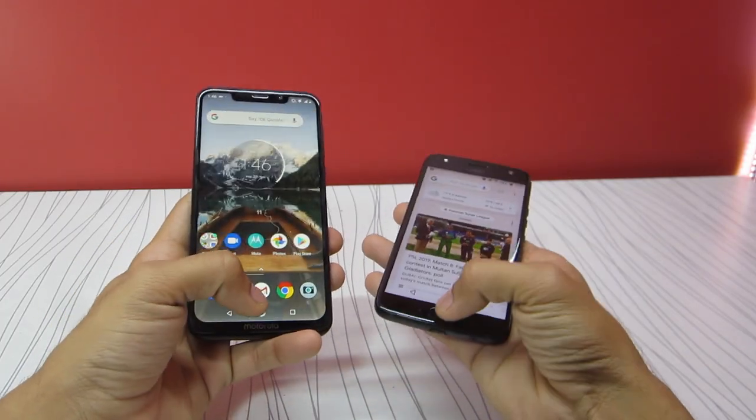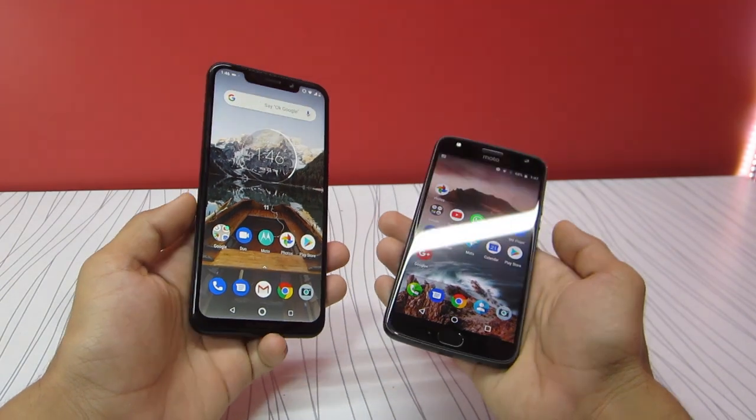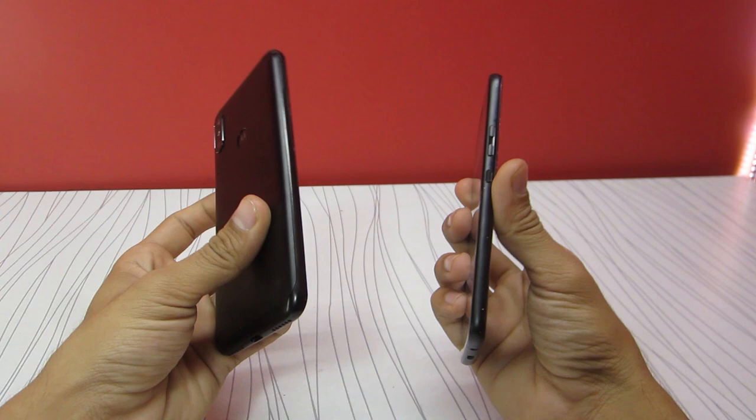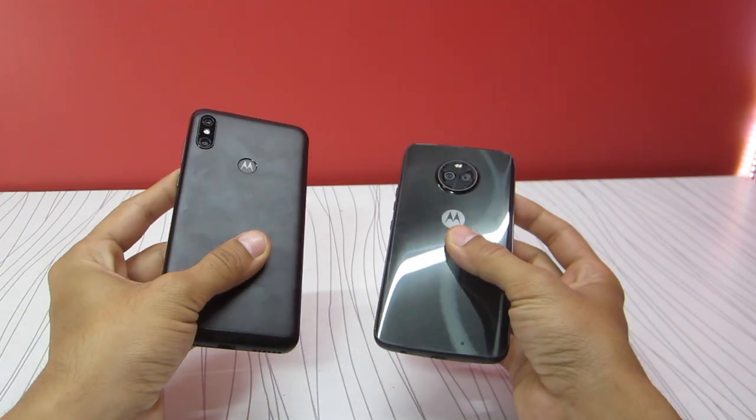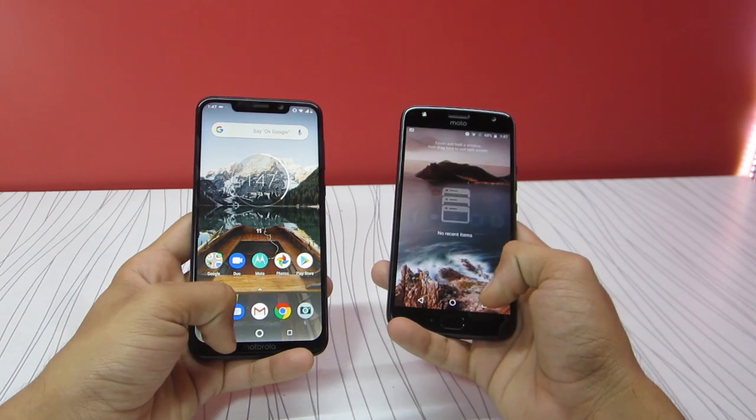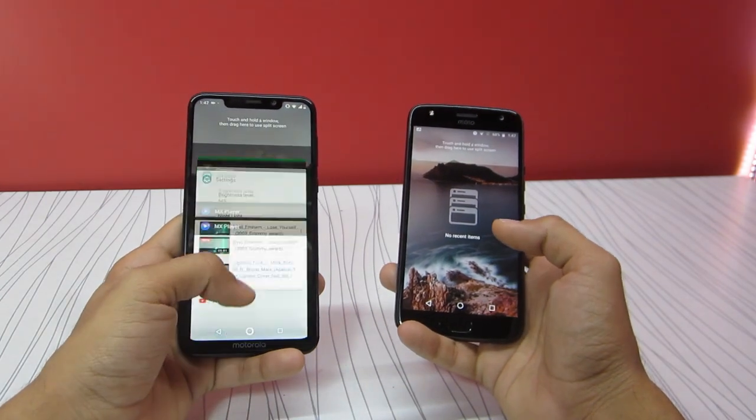The battery life on this phone is incredible. It's packed with a 5000 mAh battery and in my usage I never ran out of battery. It can easily last up to 2 days of heavy usage, which you won't find in any flagship phone. Also it can be juiced up very quickly, which is very good.